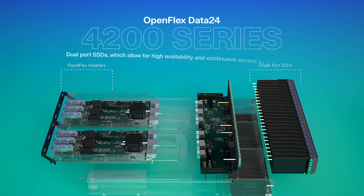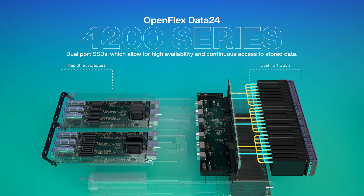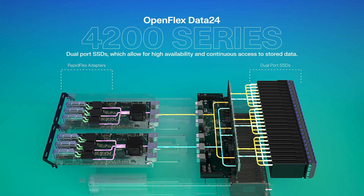The OpenFlex Data24 4000 features dual port SSDs, which allow for high availability and continuous access to stored data. Perfect for high performance computing needs.